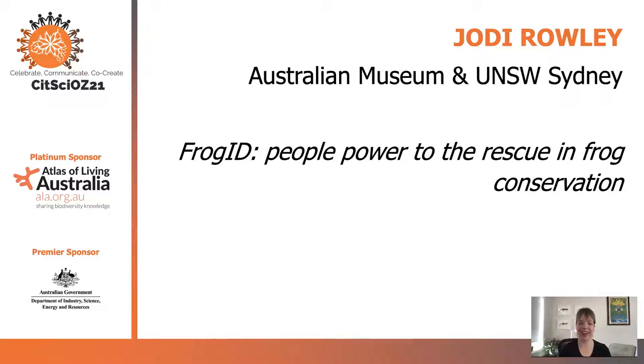My name is Dr Jodie Rowley and I'm here to talk to you about the National Citizen Science Project FrogID and how people have come to the rescue across Australia in terms of frog conservation. I'm going to start with the why — why we created FrogID.